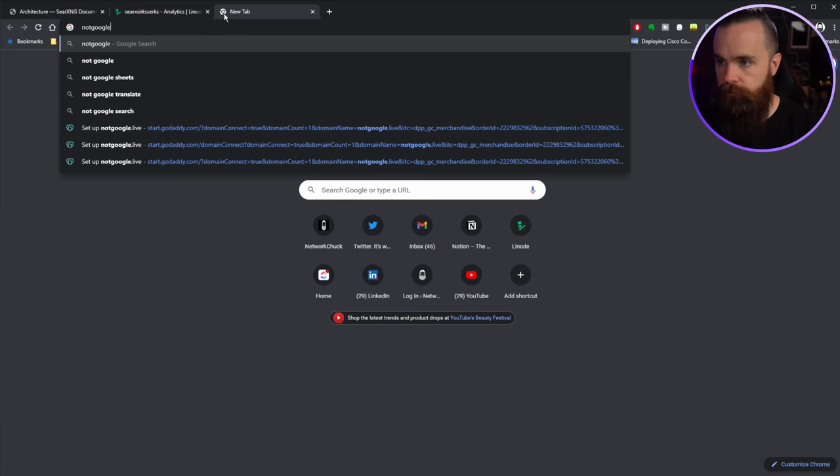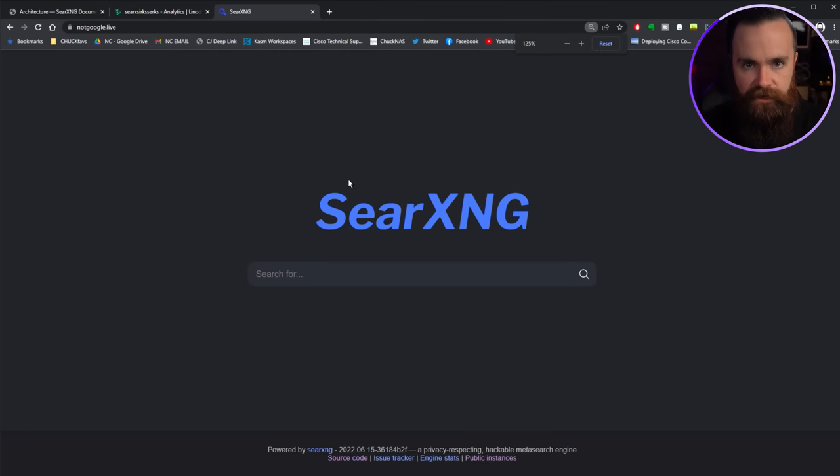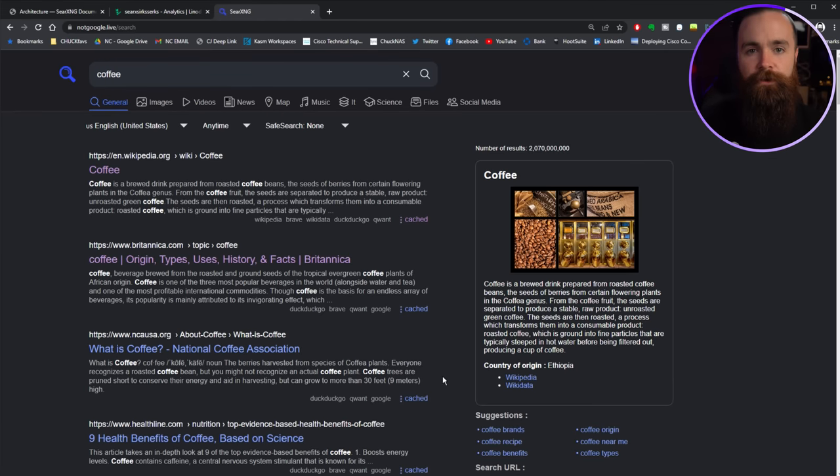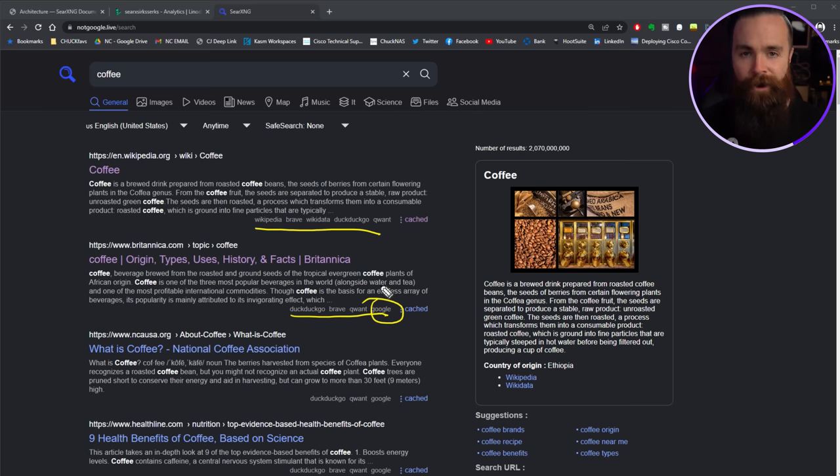Now I can actually go check it out. Going to notgoogle.live — there it is, my own search engine. Let's search for coffee. Safe, secure, private searching. Notice when I searched for coffee, you can see all the sources: Wikipedia, Brave, Wikidata, DuckDuckGo, Quant, and we have everything including Google — all on our own private server.